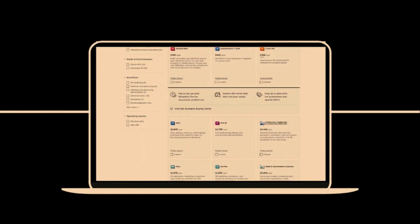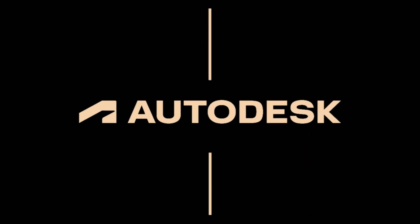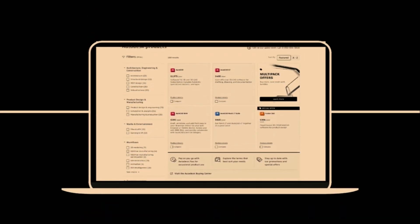Autodesk is making changes to streamline and improve your buying experience. At present, you have the ability to purchase new and existing Autodesk subscriptions through Man and Machine or via Autodesk directly. Whilst that isn't changing, what is changing is that every transaction and payment for those Autodesk subscriptions will now take place directly with Autodesk through their secure checkout process. This is called the new buying experience.